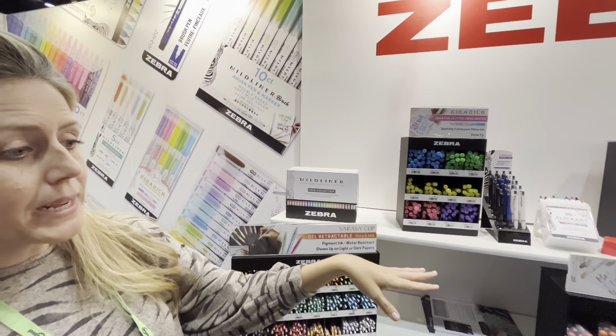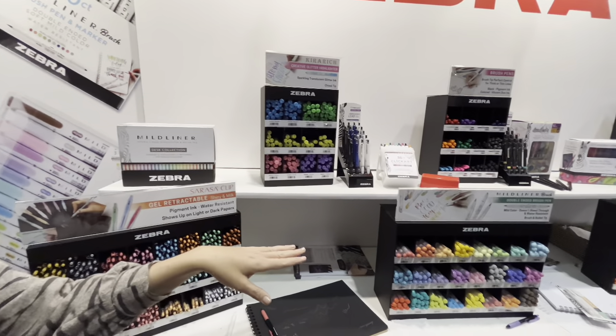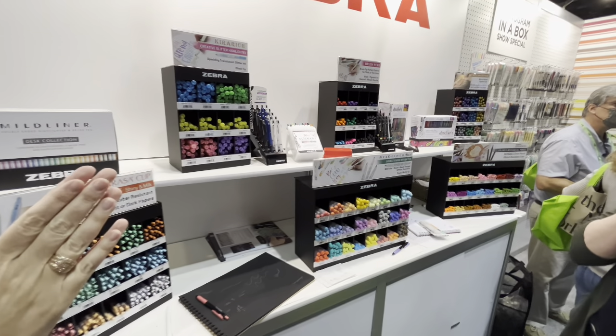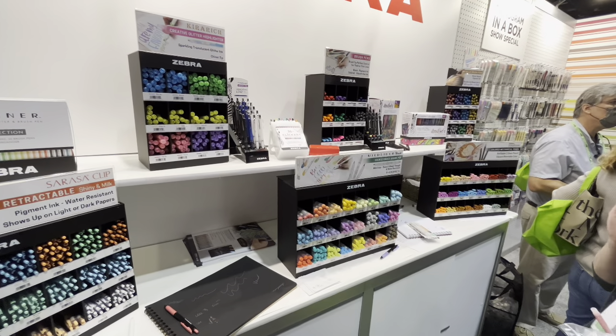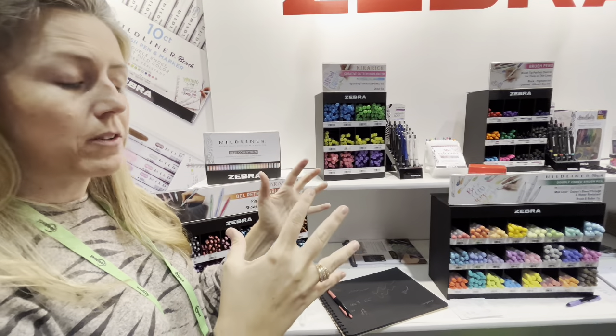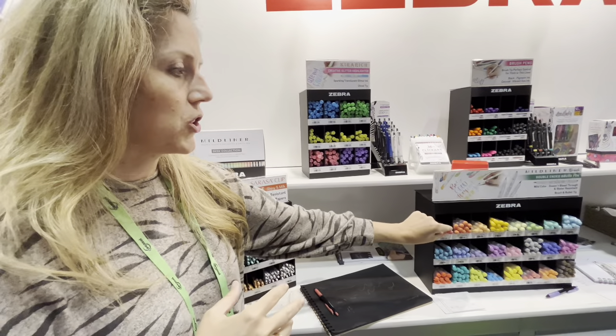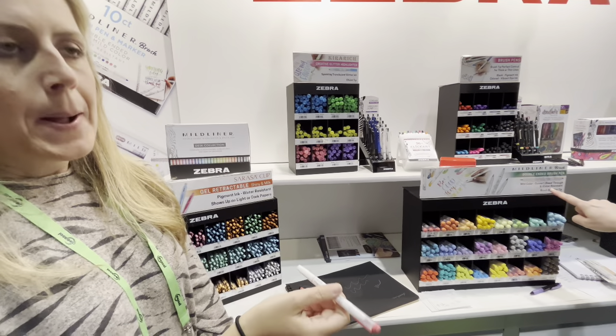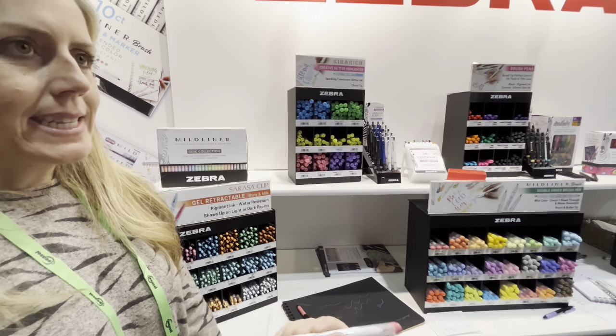This little display here is our Mildliner Brush. We first launched the regular Mildliner in 25 colors — that's the display behind us. Given the popularity and the global demand for it, we came out with the brush version. We also have this in 25 colors. It doesn't bleed through, and it's water resistant.